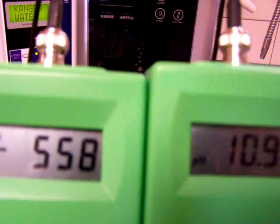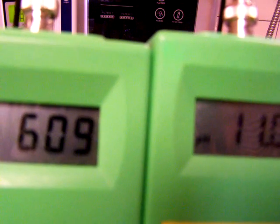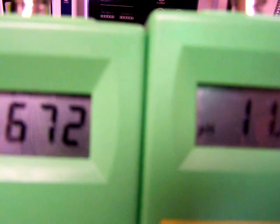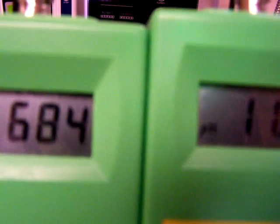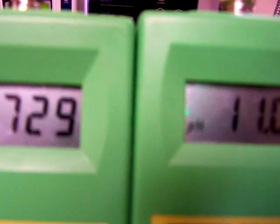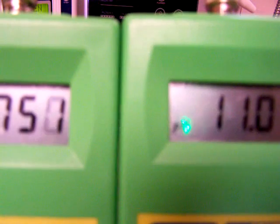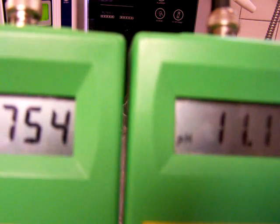This is the Enagic at the slower flow rate. As you can see, the quality of drinking water is definitely not as good at the slower flow rate. If you're going to use the Enagic, use it at the faster flow rate. For some reason, it gives you a more drinkable level of pH at the faster flow rate.